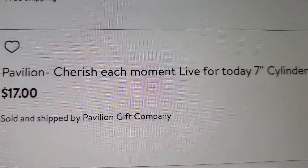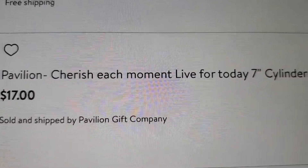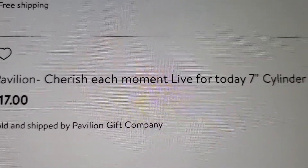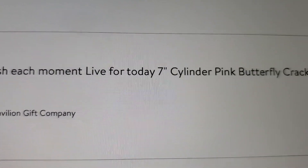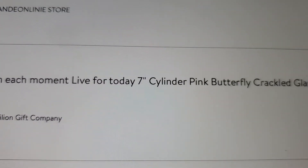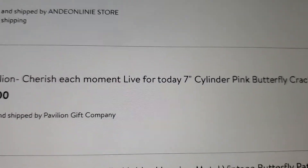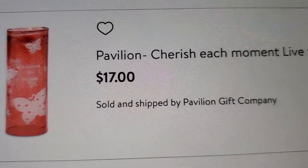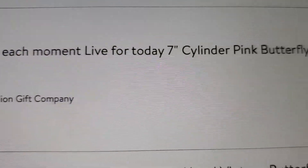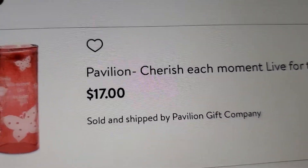This is a candle with the butterfly on there. I can't really see it, but it says 'Cherish Each Moment, Live for Today' - a seven-inch cylinder pink butterfly crackled holder. It's a candle cylinder at $17.